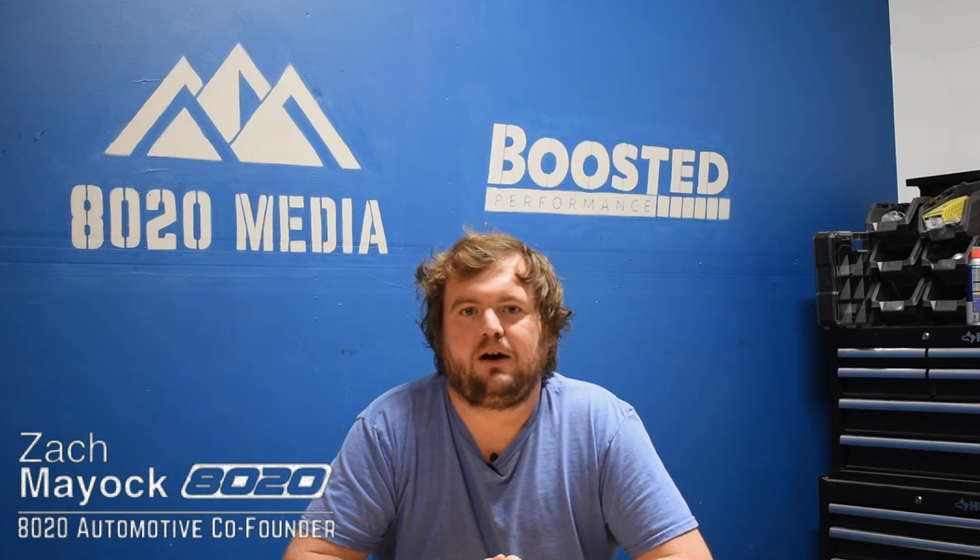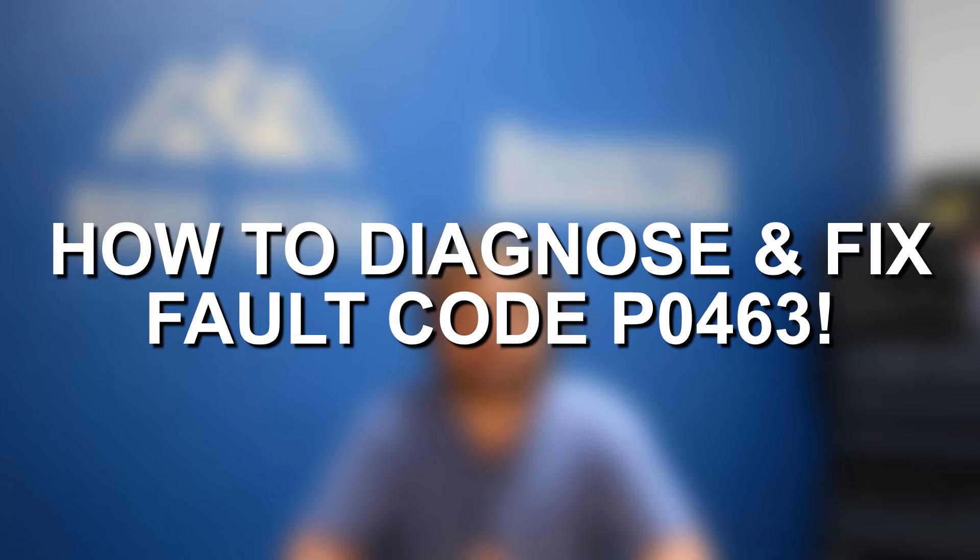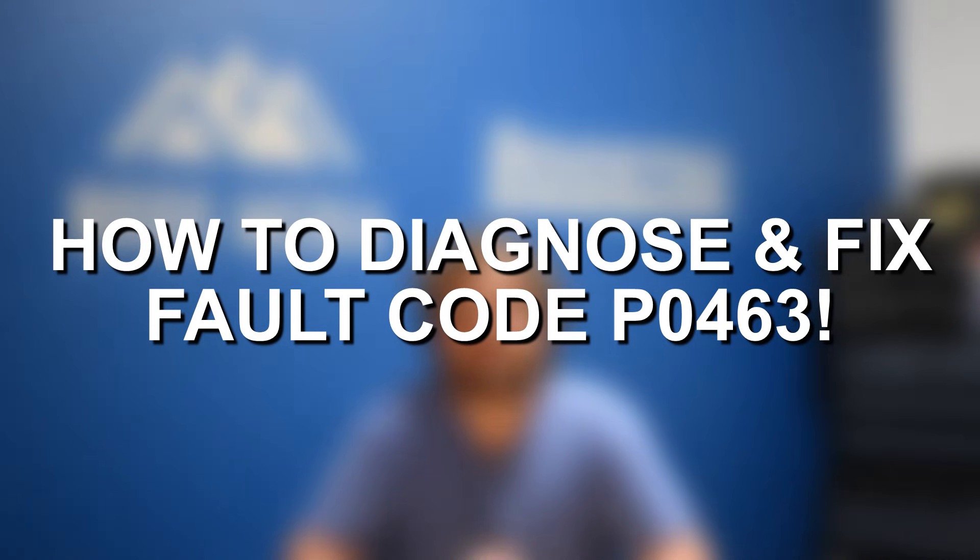Hey everyone, this is Zach with 8020 Automotive here today with a video on fault code P0463, symptoms, causes, and fixes.